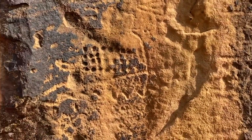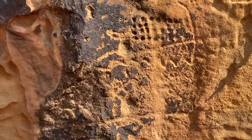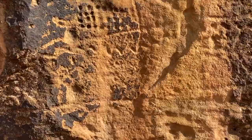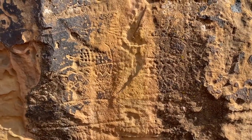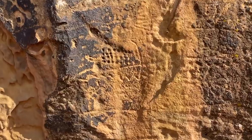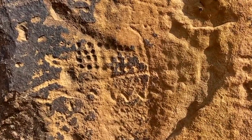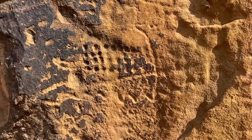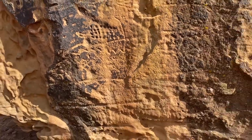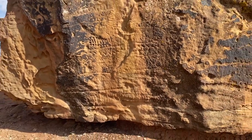On this side, got quite a variety of more geometric patterns, pectin marks and zigzags — just kind of a cool rock overall.